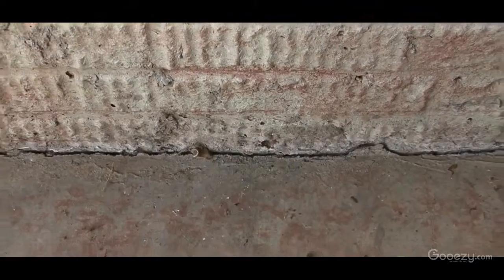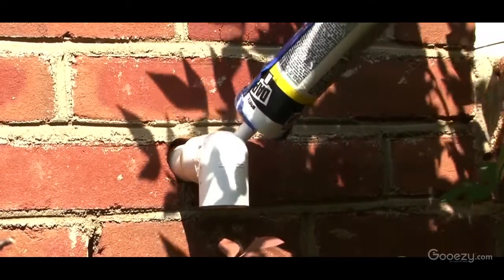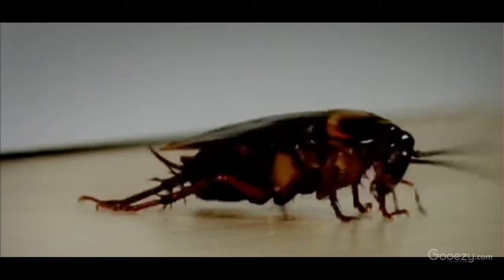And if there are any cracks or crevices in your home's exterior, it's important to seal those up. These are easy entry points for all kinds of pests. If your house has already become a home to cockroaches, contact a licensed pest management professional. They can give you expert advice on how to get your pest problem under control.